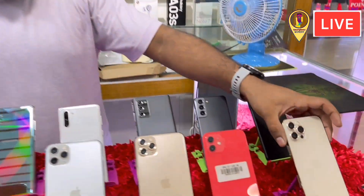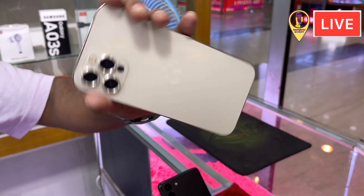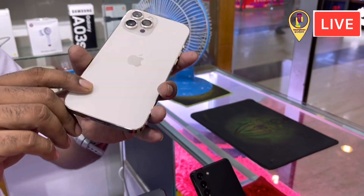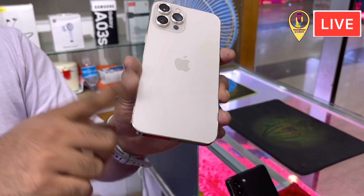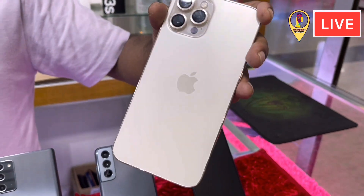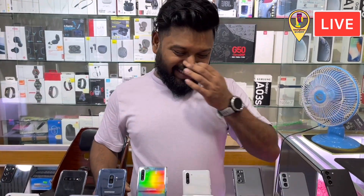I started with flagship phones. The flagship phones are used in the third series. The 12 Pro Max — the 12 Pro Max is the US variant. So the price is 200,000. Yes, 200,000. We have already said 200,000 to see the price.